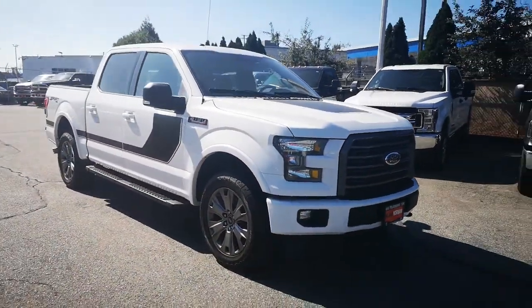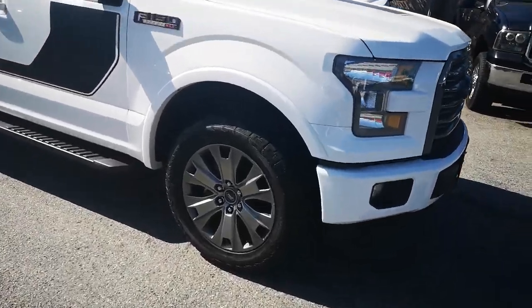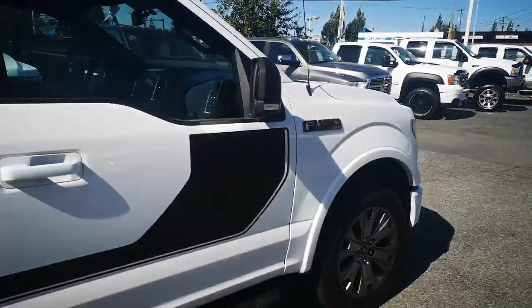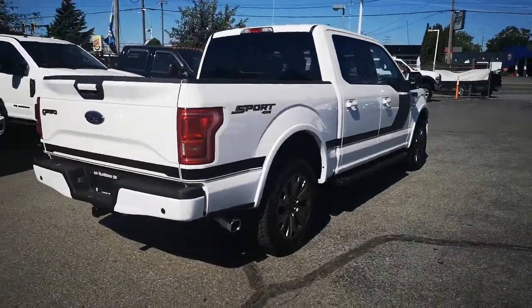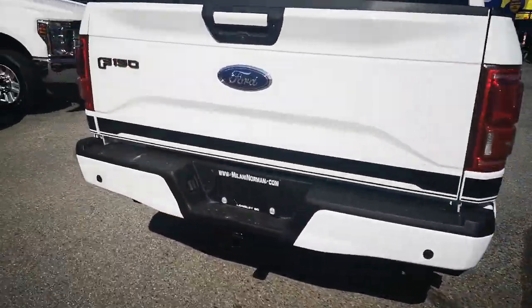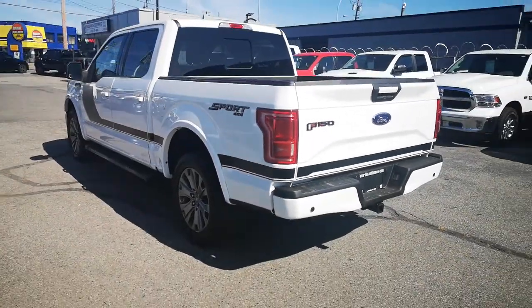Alright guys, this is Danny here at Milani Norman Auto Sales, and today I'm gonna give you a walk around on this beautiful 2017 F-150 Sport, just to give you a closer look at the truck. Very, very nice package here — five liter V8 engine, and obviously you got the Sport 4x4.